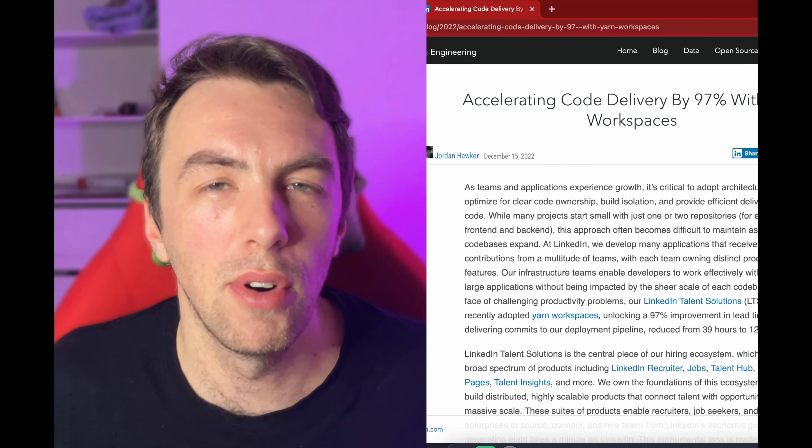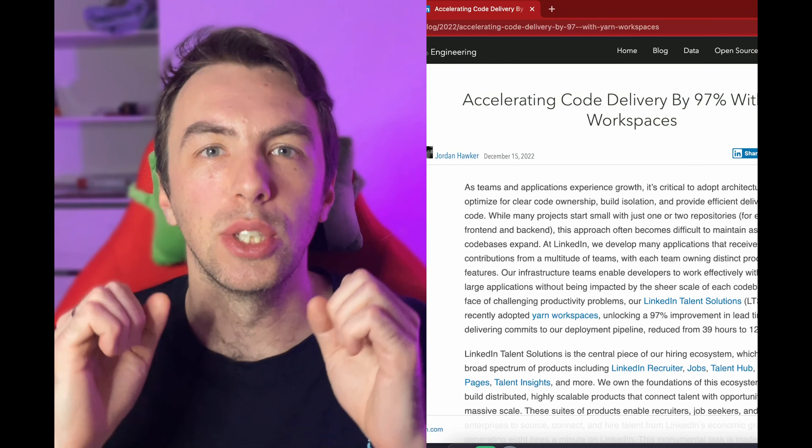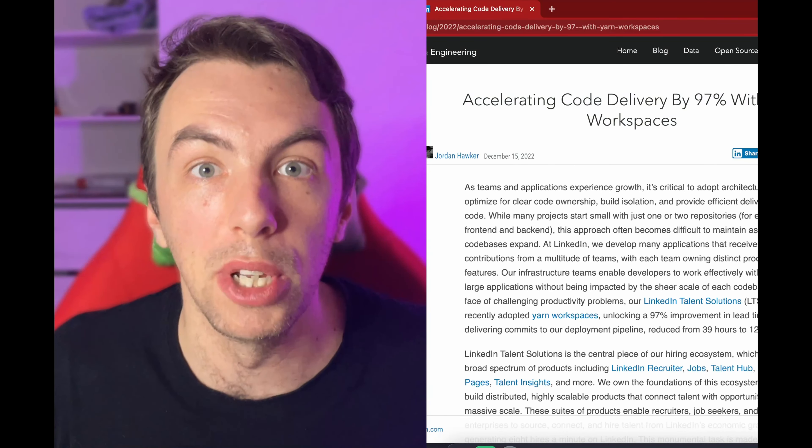How to accelerate time to production by 97%, what to consider security-wise when picking a mobile technology, and what the hell is the service mesh — this and many more in Architecture Weekly number 48. Hello everyone, my name is Vladimir, and merry Christmas to whom it may concern.